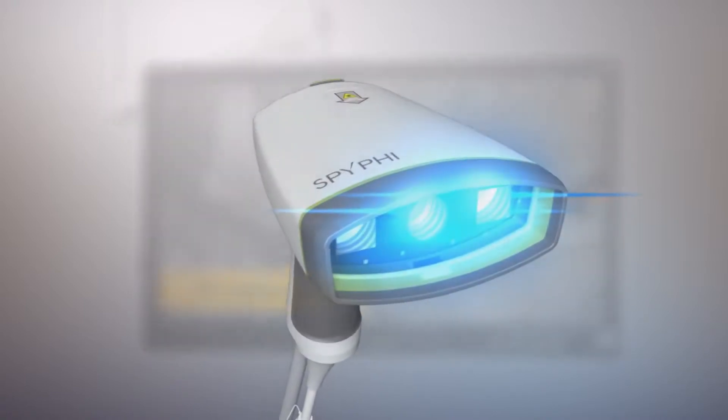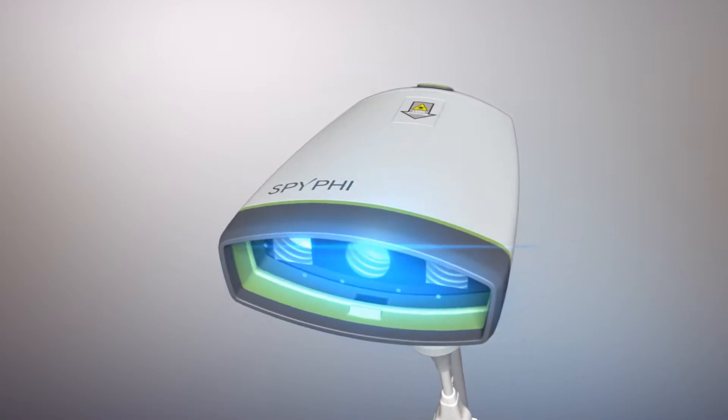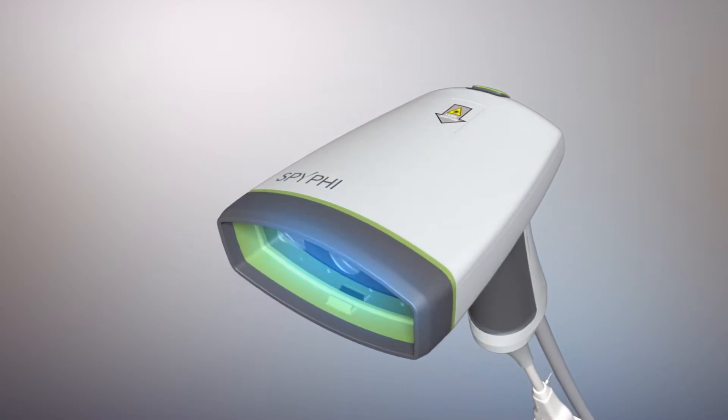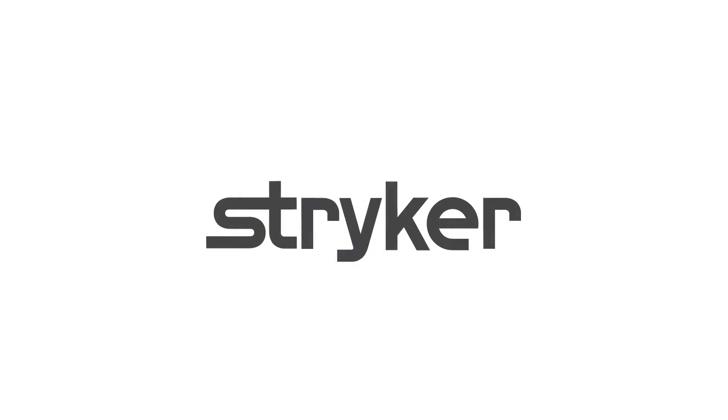Dosing and injection protocols of SPY Agent Green are the same for use with the 1688 AIM 4K platform in minimally invasive surgery, and with the SPI-Fi in open surgery.